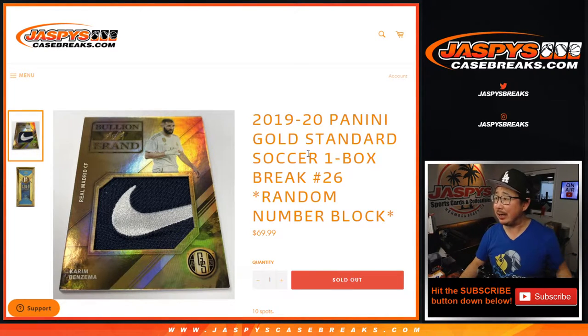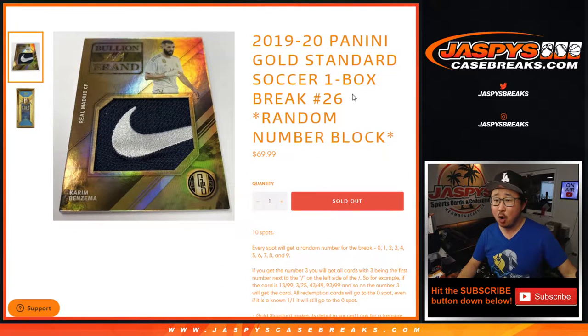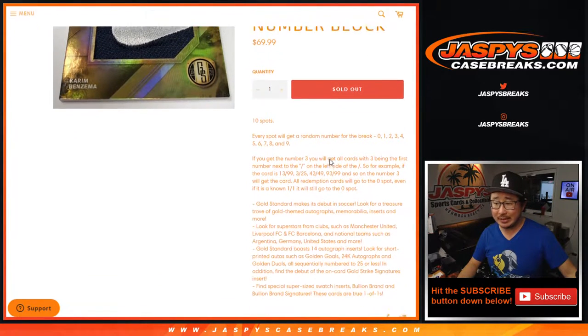Hi everyone, Joe for JaspiesCaseBreaks.com with a little footy action here. 2019-2020 Panini Gold Standard Soccer. One box, random number, block break number 26.